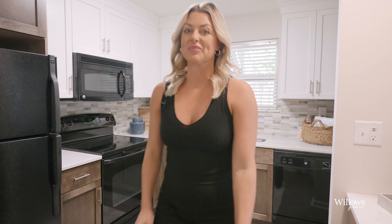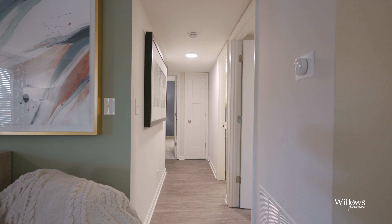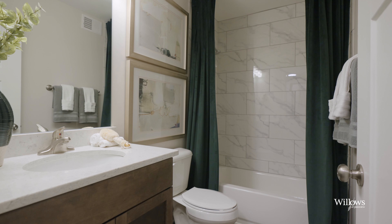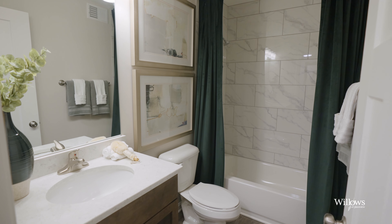Now let's go check out the rest of the home. Down this hallway, you have your utility closet — it includes a full-size washer and dryer and some extra storage. And next, you have this gorgeous bathroom. It features a marble tile garden-style tub, a sleek vanity, and a linen closet.